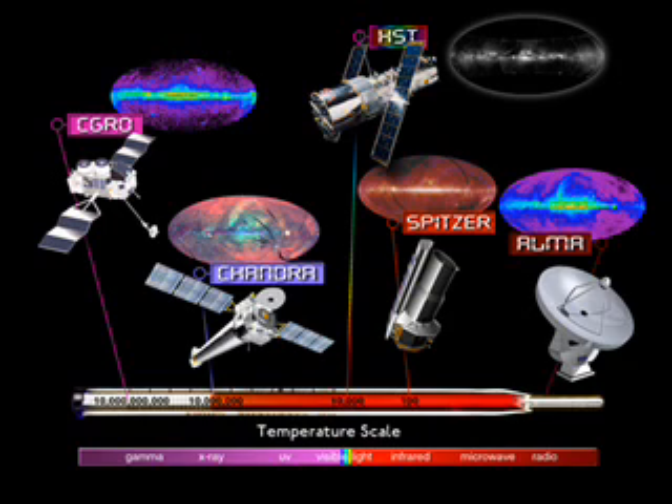Figure 5 shows one dish of the Very Large Array radio telescope in New Mexico. Because radio waves pass through the atmosphere, radio telescopes can be built on the ground. Follow the radio waves as they arrive at the radio telescope from the upper left. The waves are reflected off a large dish which takes the place of a mirror, up to a second dish, and down to a detector in the center of the main dish.